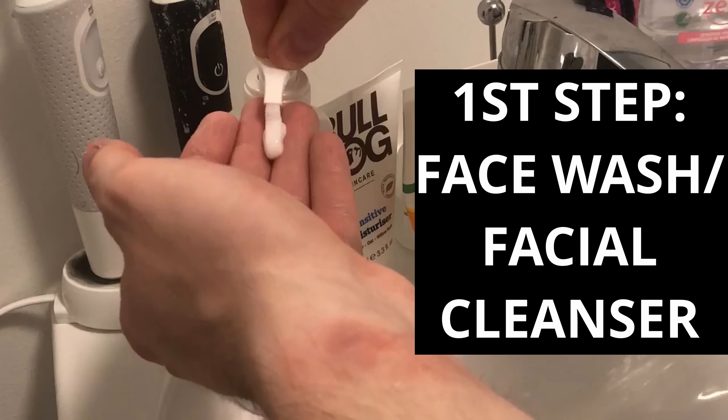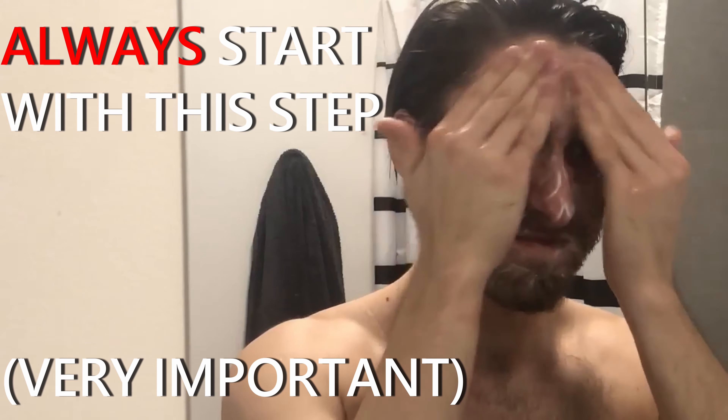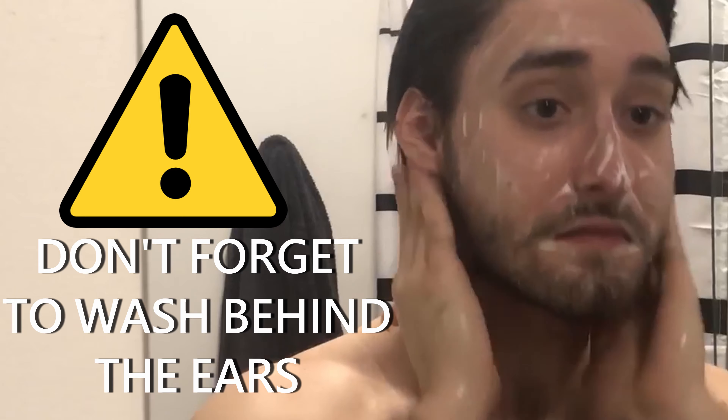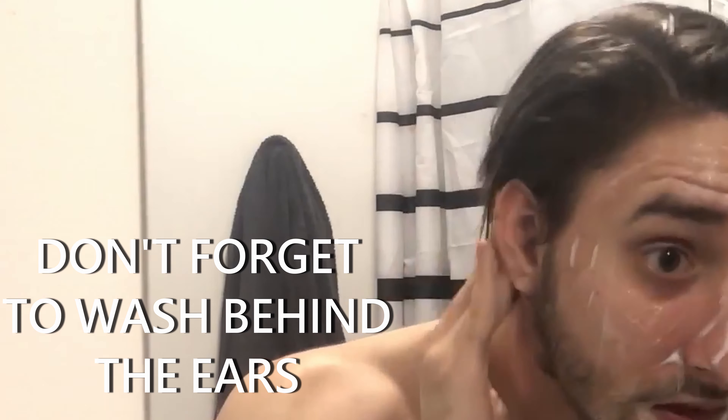First of all, you should always start with cleansing and cleaning your face before anything else. Your skin has a lot of dirt that builds up throughout the day and after you wake up. So the first step is and should always be to wash your face with a cleanser. Don't forget behind the ears — there's a lot of bacteria there that a lot of people forget.